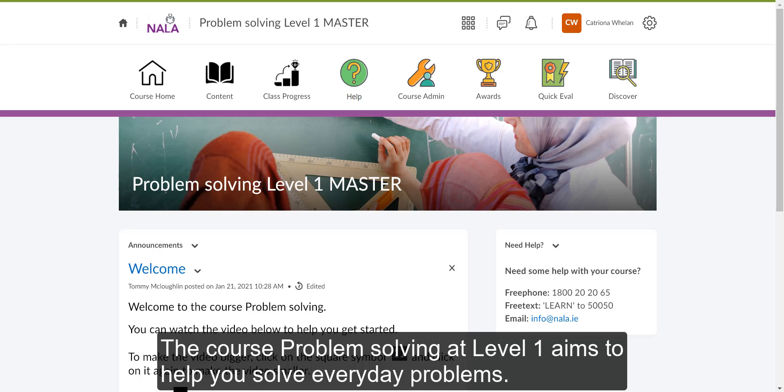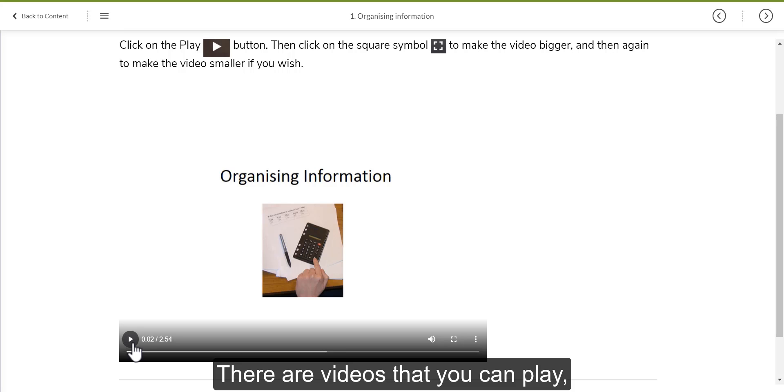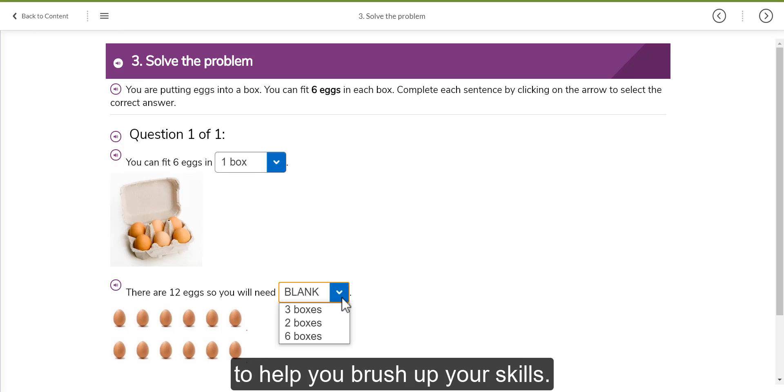The course Problem Solving at Level 1 aims to help you solve everyday problems. There are videos that you can play and activities for you to try to help you brush up your skills.